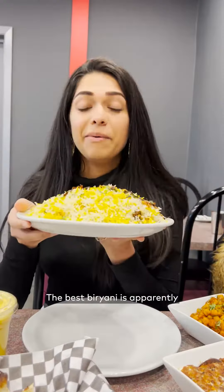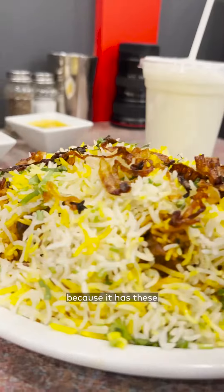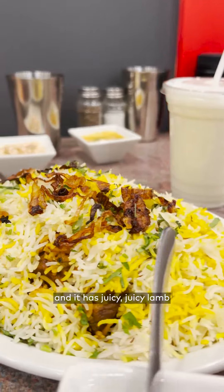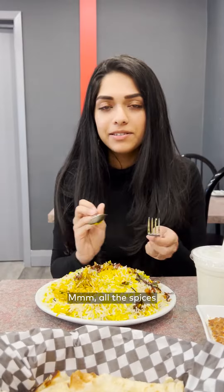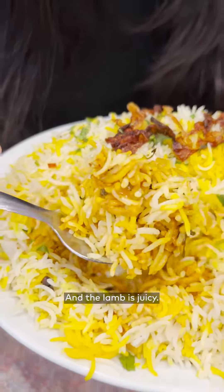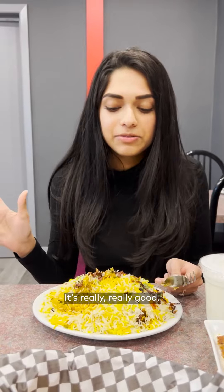It smells so fragrant. The best biryani is apparently the Hyderabadi biryani, and that's because it has these caramelized onions on top and juicy lamb that's been marinated overnight. All the spices — you can taste every one of them — and the lamb is juicy. This is one of the best biryanis I've had; it's really really good.